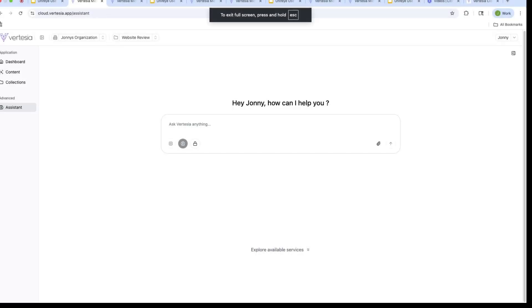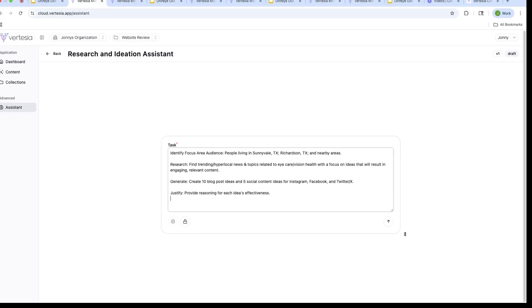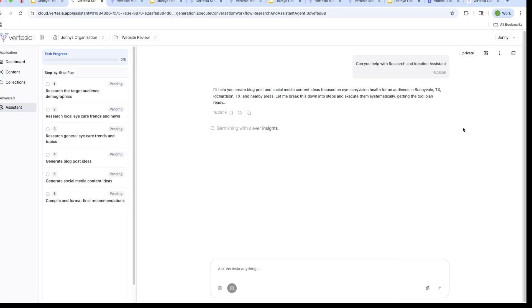The app we're looking at now is powered by the Vertizia platform. We use this specific interface along with a lot of our customers, but in reality, these agents can be integrated into any platform you're using today, whether they're being directly called by a business user or they're being triggered as part of an existing workflow. Now, while it might look like ChatGPT, there is a lot more to it. We'll look at the customizable AI services you can access here. So let's take the prompt that we're using — you'll see we're asking the agent to research the Richardson, Texas area and come up with some concepts that will resonate with the audience there.